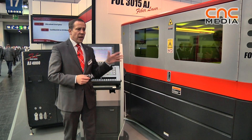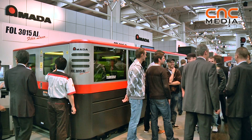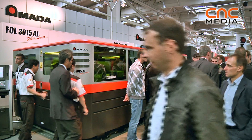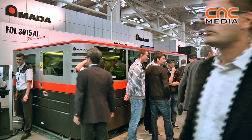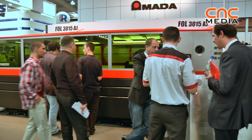On the other hand, it's expanding the product ranges. We are able to cut copper, brass, titanium, which is important to some of our customers and actually not possible to do on a CO2 laser.